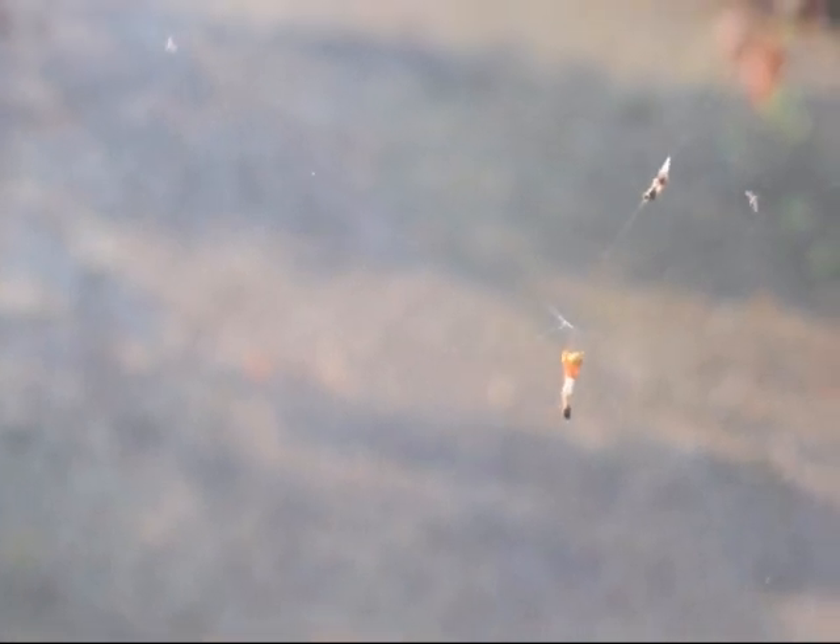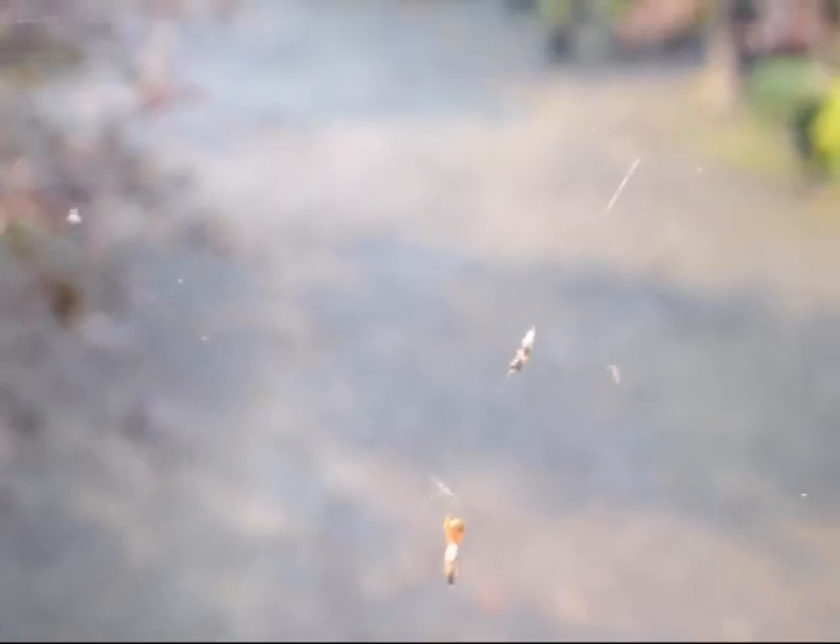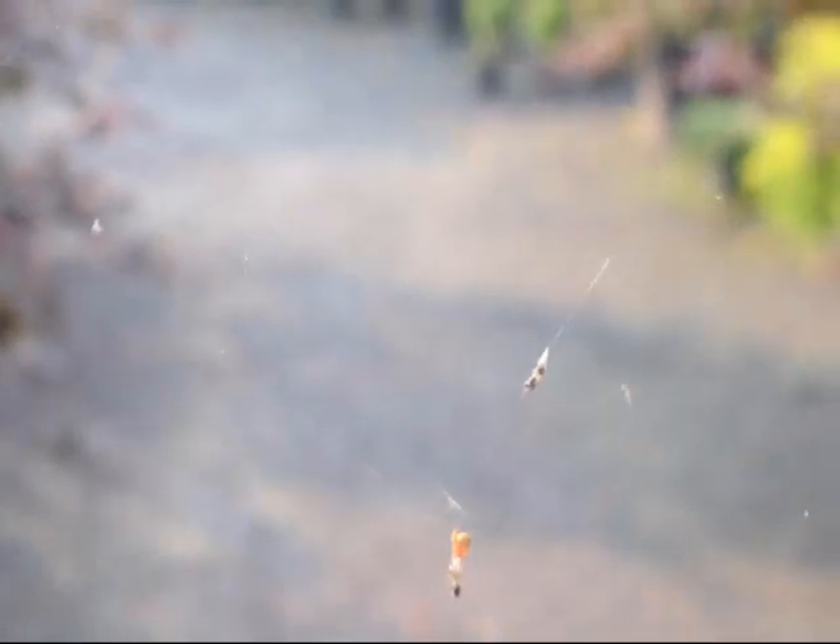He did so overnight, and there you can see the spider working his web. It's been successful. There he is, actually working on a bug that he caught last night. It's an amazing feat to think that that spider could build that overnight and be successful in capturing some bugs, and you can see him working on that bug right there right now.